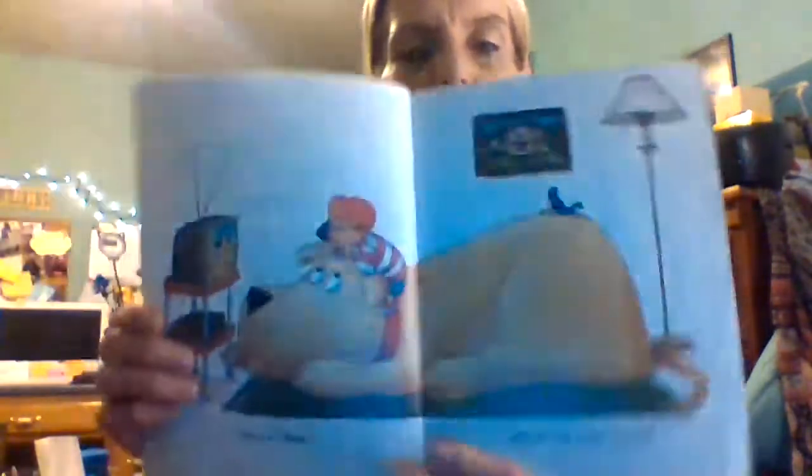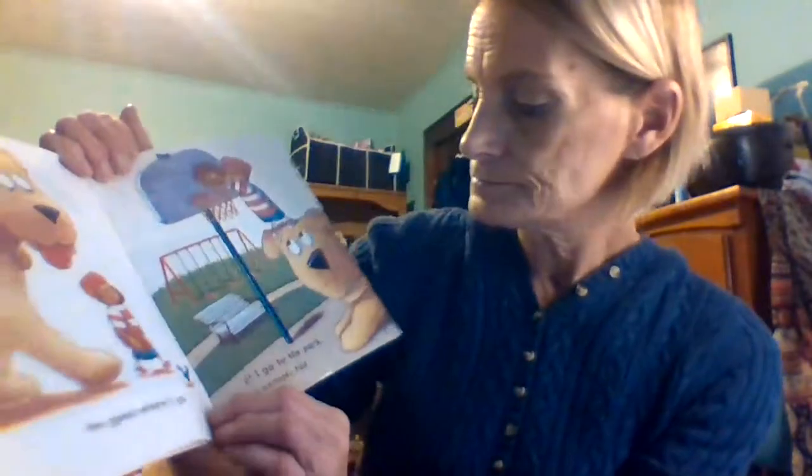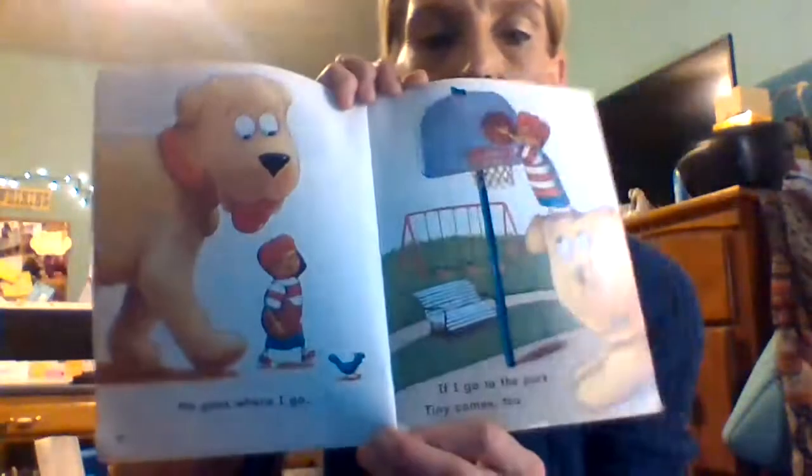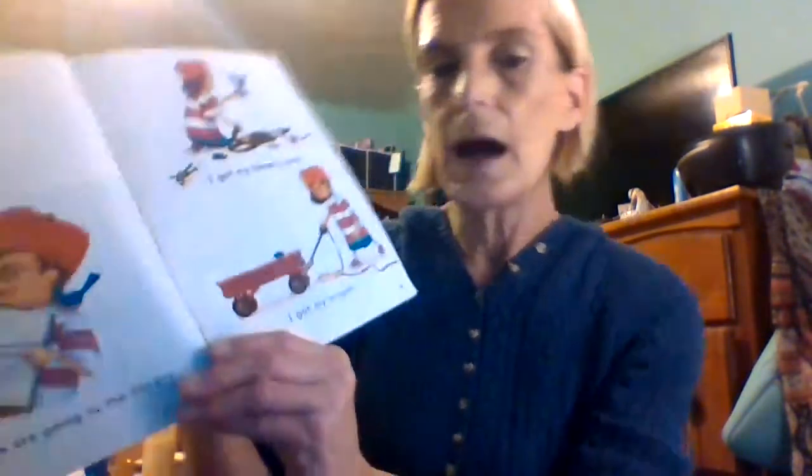Here we go. This is Tiny, he is my best friend — that's a good friend to have! Tiny goes where I go. If I go to the park, Tiny comes too. If I go to the lake, Tiny comes too. Today we're going to the library.